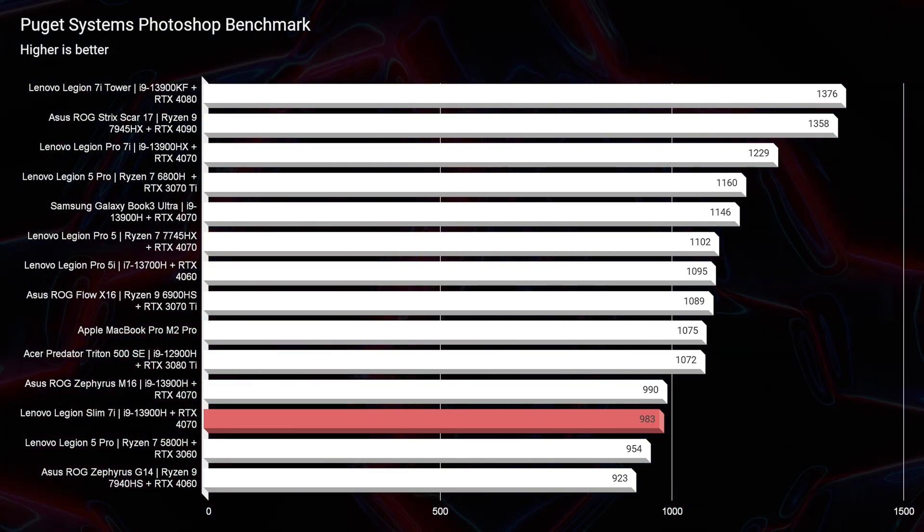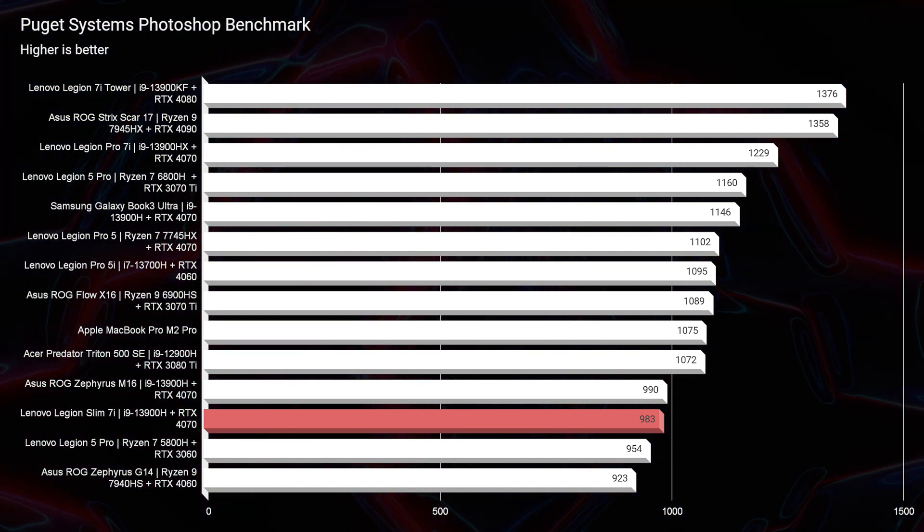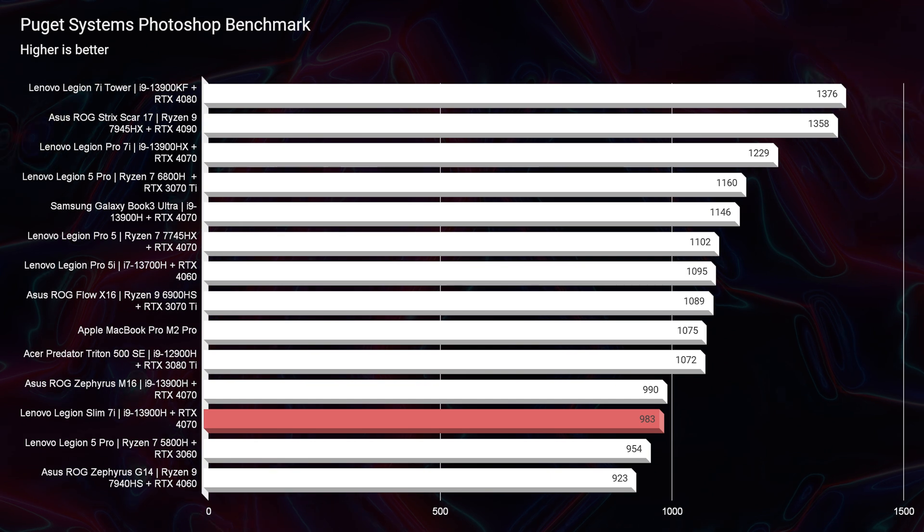Inside of Photoshop, we saw a 983. That's pretty much middle of the road for these 2023 laptops — a nice median average. And so this thing is having great performance.